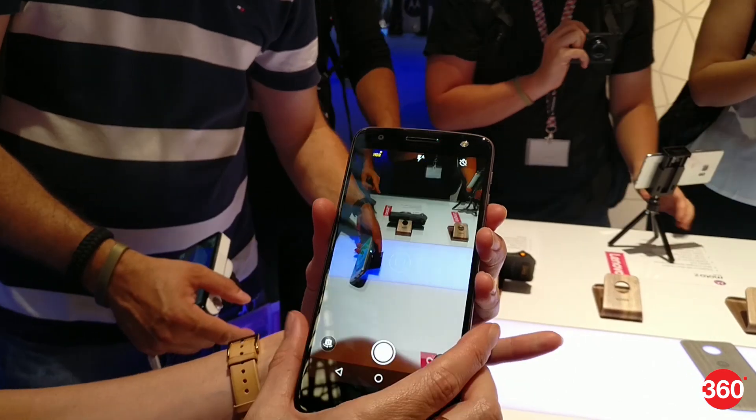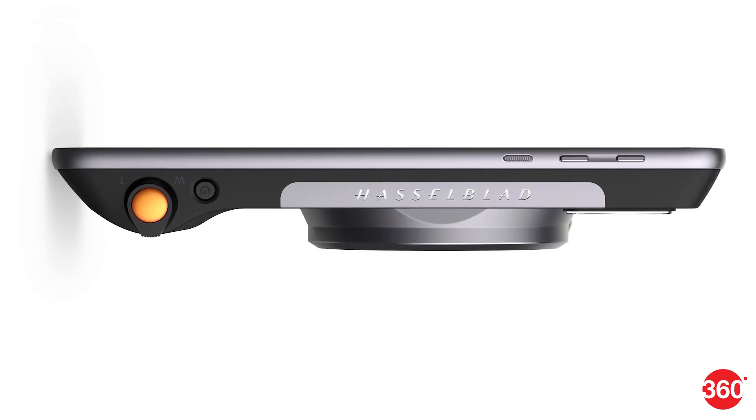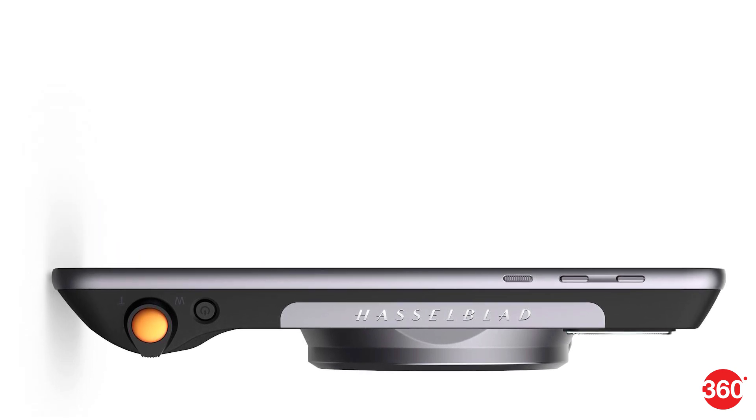Additionally, the mod uses the phone's standard camera app. The Hasselblad True Zoom Moto Mod is the latest addition to Lenovo's approach to modular smartphones, adding to the existing mods that were announced earlier this year.